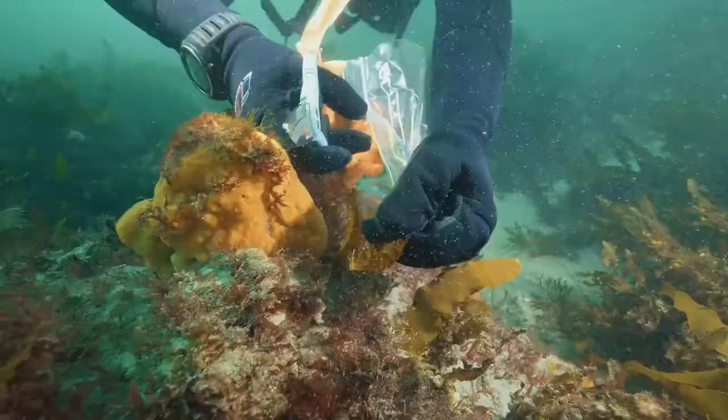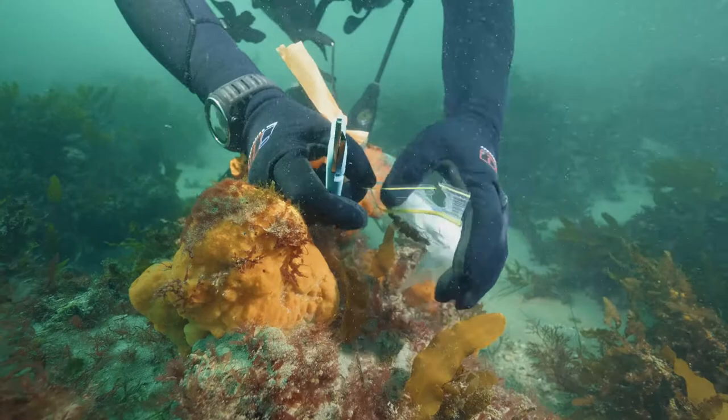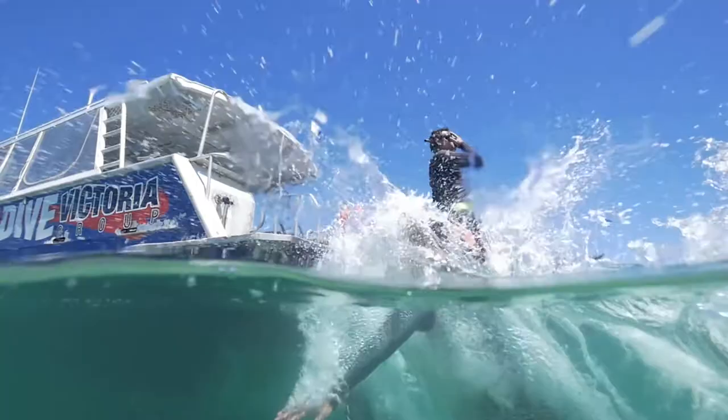Pope's Eye has been protected from fishing since 1976 — even before marine national parks and marine sanctuaries were declared. It's a really popular spot for diving and tourism, and we want to make sure we keep the habitat intact for the species that rely on it.